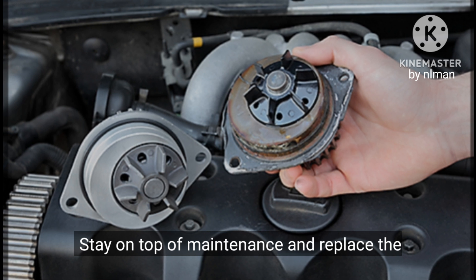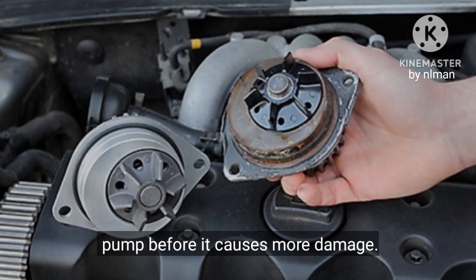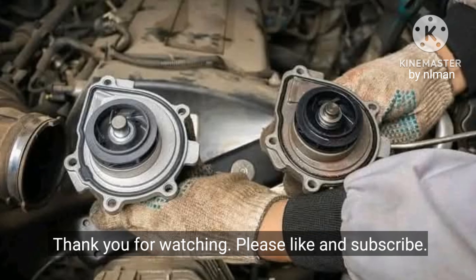Stay on top of maintenance and replace the pump before it causes more damage. Thank you for watching — please like and subscribe.